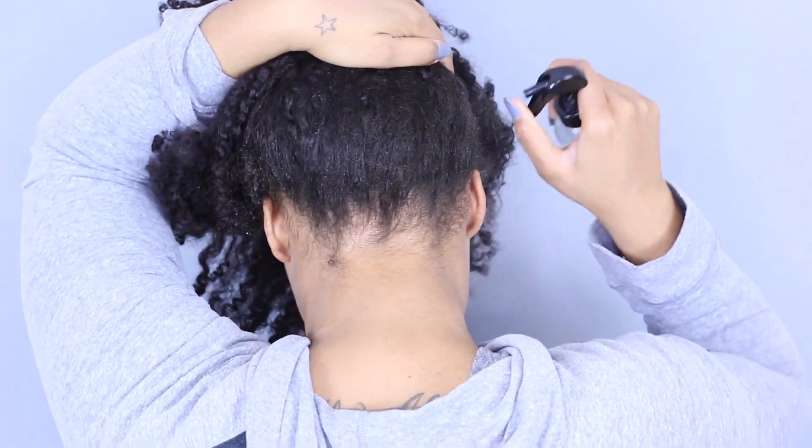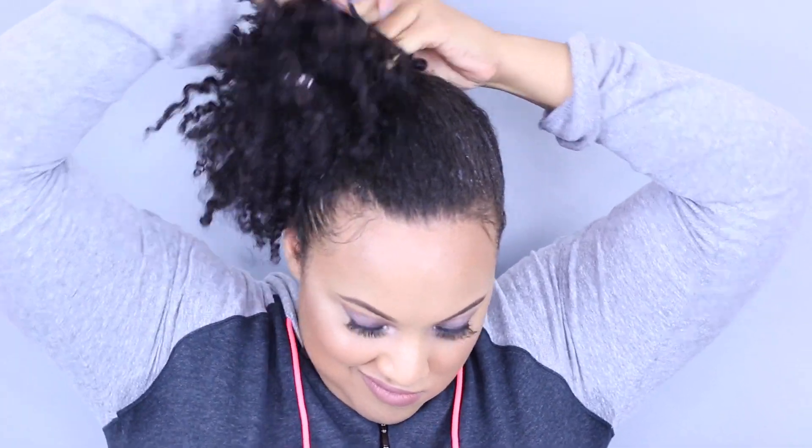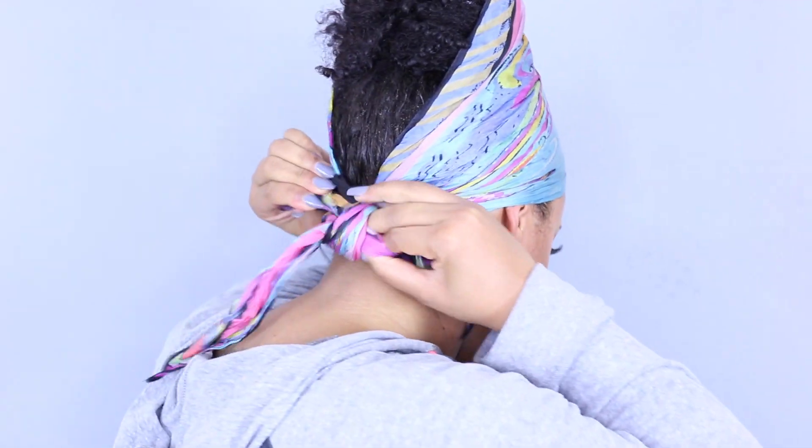Hack number six: sometimes we need to give our edges a break from the brush. I'm going to show you how to make a bun without using one. Take some water and dampen your hair, then apply your favorite leave-in conditioner. Use your fingers as a brush — your fingertips as a comb and the inside of your hand to smooth out bumps — then form your bun. Once it's together, take your favorite silk scarf, apply it to your hair, and leave it on for 10 to 15 minutes. When you take it off, your hair will be laid without ever using a brush.